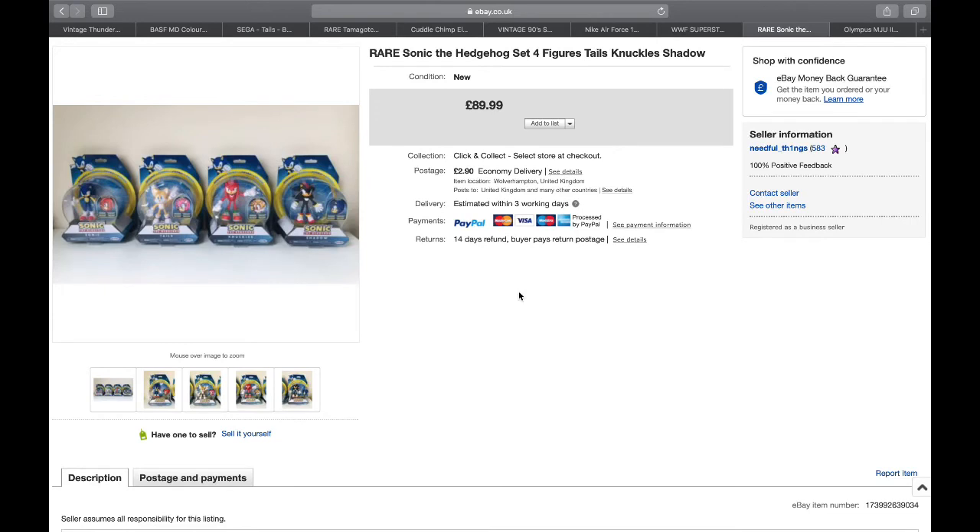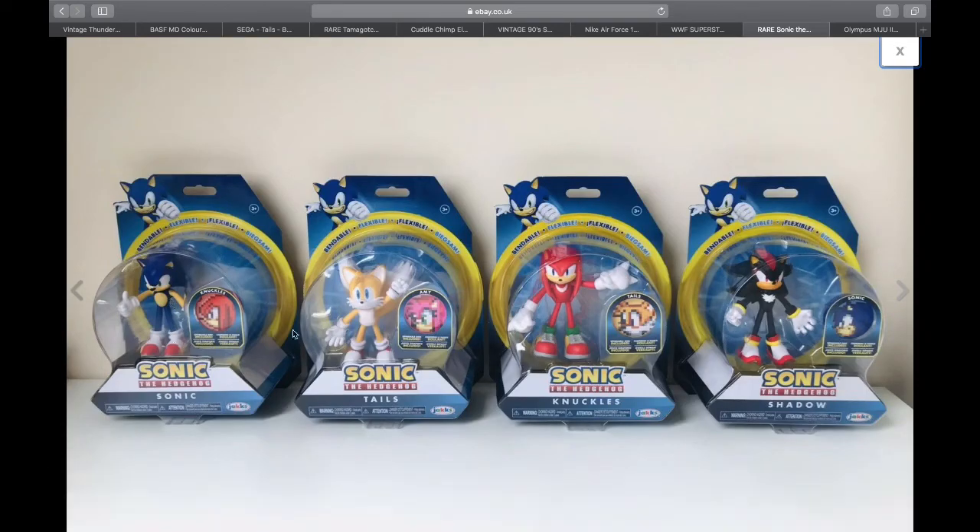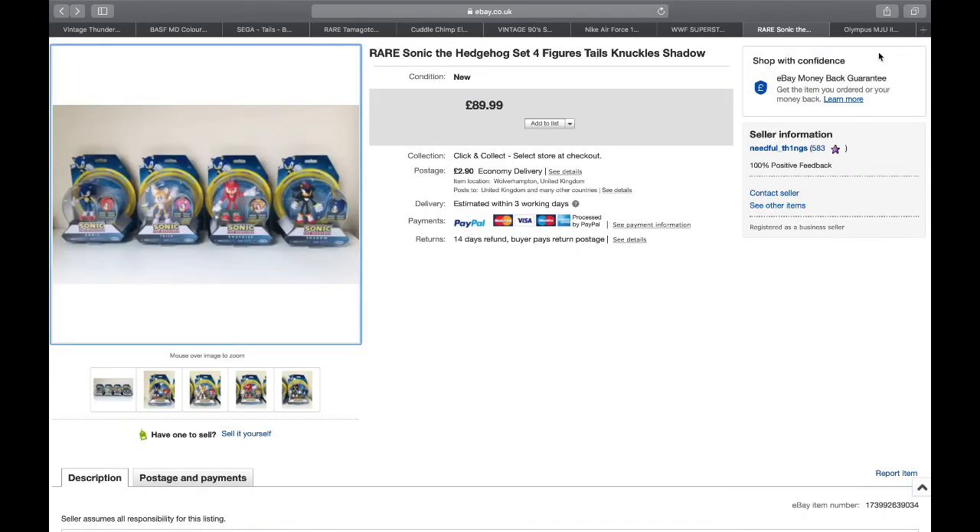Next were these Sonic the Hedgehog bendable figures - four figures: Sonic, Tails, Knuckles, and Shadow. I paid £6.99 each. I had them listed at £89.99 and took a best offer of around £70-72. I think I've got one set left but I haven't got Shadow, so just Sonic, Tails, and Knuckles - Shadow is quite hard to find. Happy with that, from £6.99 each, sold all four for around £72-74.